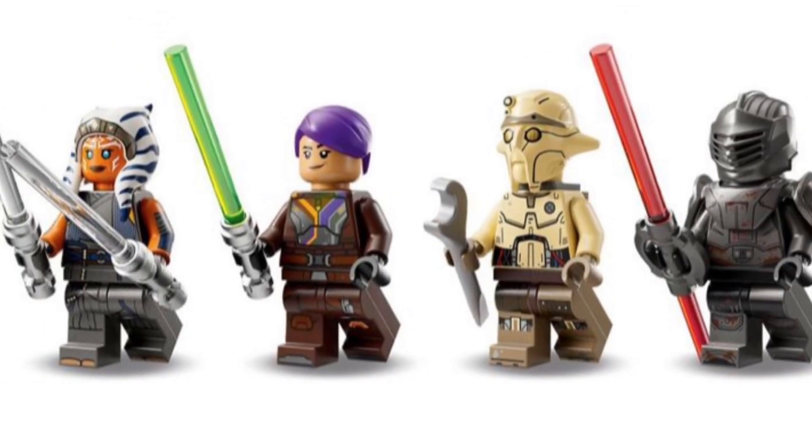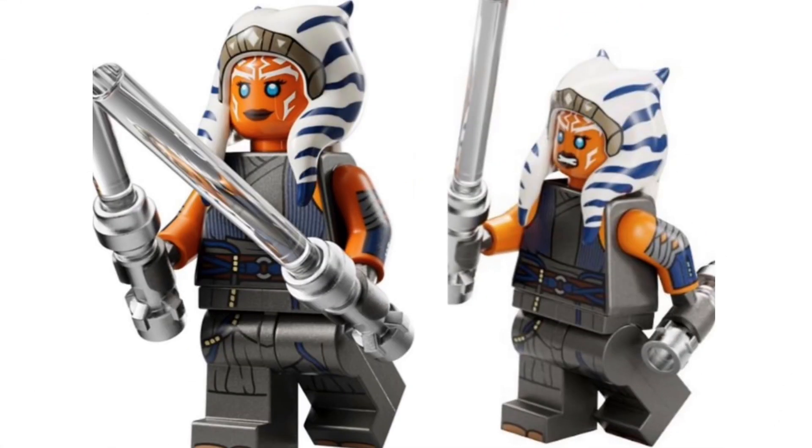Starting off with the minifigures, this in my opinion is the best lineup of the summer — the Ahsoka right here. Lego does not usually give us arm printing in a playset, but they did and they sure delivered. This minifigure looks absolutely stunning and in my opinion is the best Ahsoka Lego has ever made.